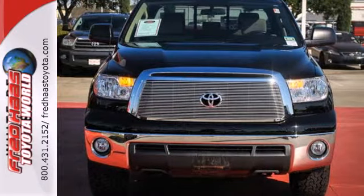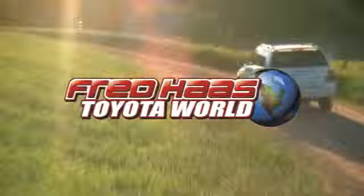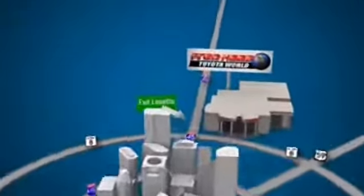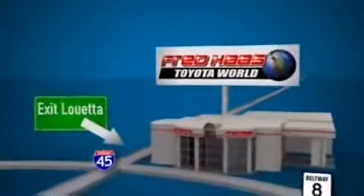Make it yours today. Fred Haas Toyota World has been a hallmark of our community for more than 40 years. Easy to find on I-45 North at Luetta, just two miles north of 1960.